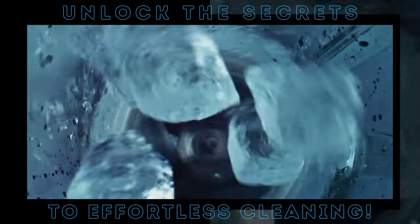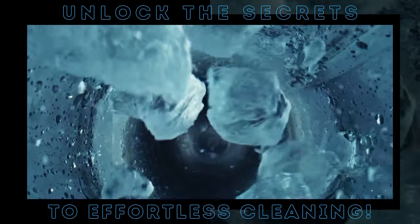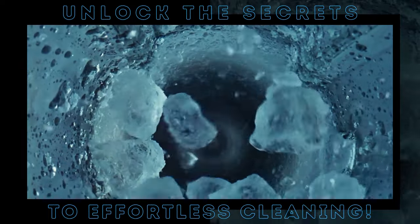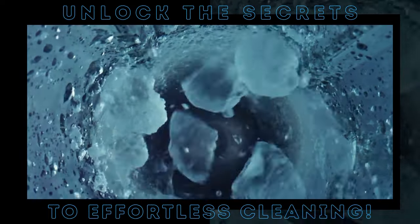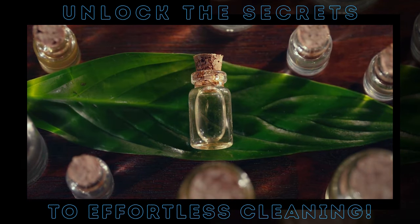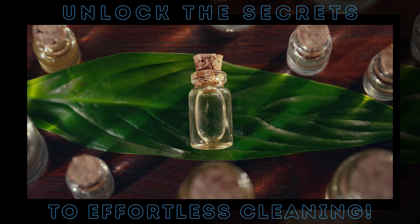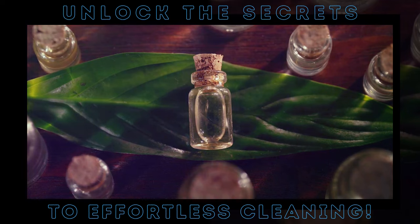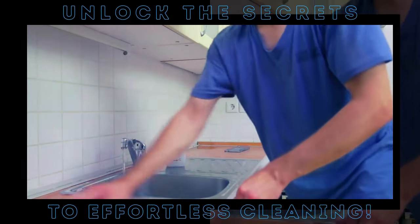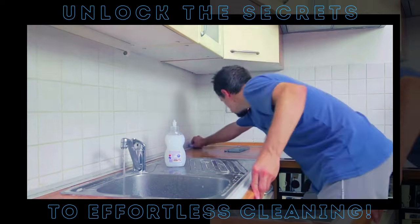How about those unpleasant odors from your garbage disposal? Vinegar can tackle that too. Simply freeze some vinegar in an ice cube tray, then drop a few cubes down the disposal. Run it for a minute, and your kitchen smells fresh and clean again. One of the best things about vinegar is that it's cheap — you can buy a gallon for less than a single bottle of specialized cleaner. It's also eco-friendly, so you can clean without worrying about harsh chemicals.